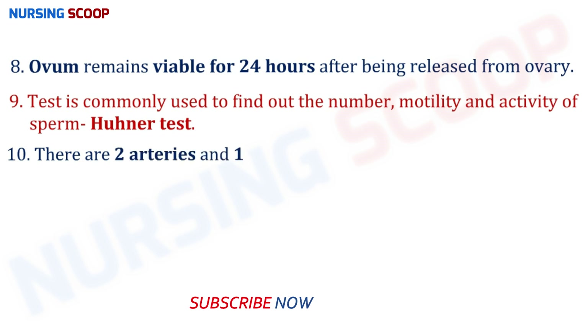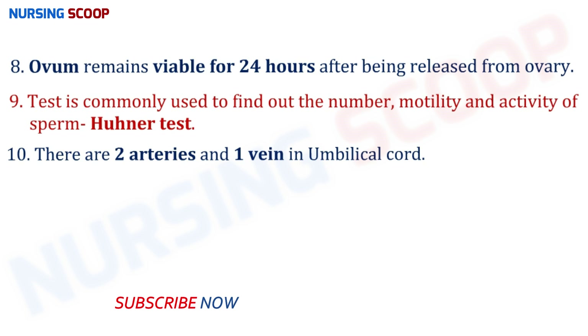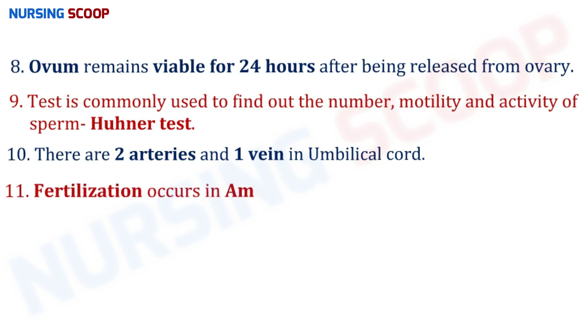There are two arteries and one vein in the umbilical cord — the umbilical cord contains three vessels in total. The two arteries contain deoxygenated blood and the one vein contains oxygenated blood. Fertilization occurs in the ampulla of the fallopian tubes.